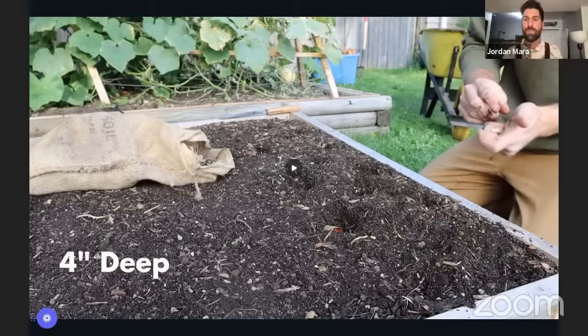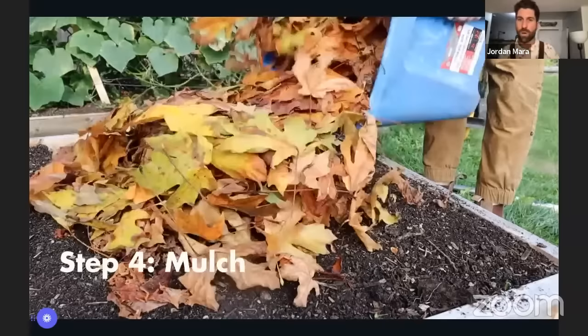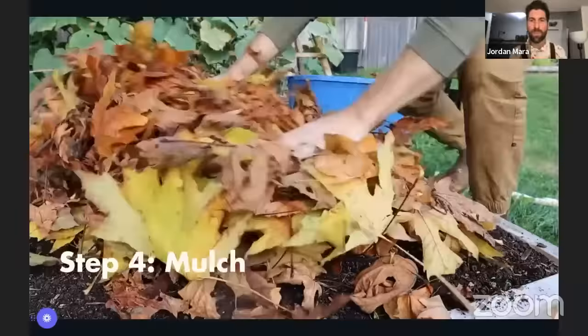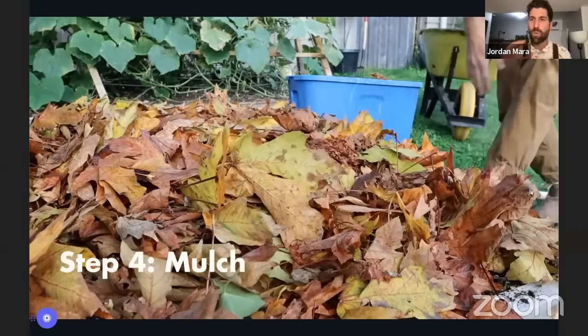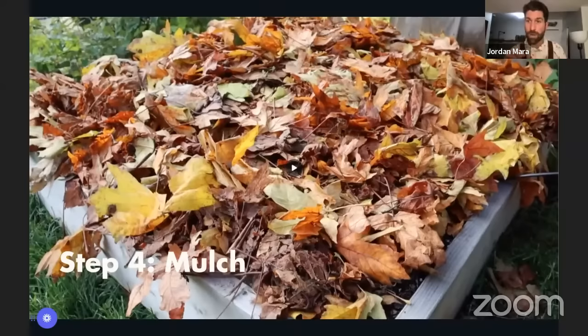The last thing we do on October 15th — before we kick back knowing our babies have everything they need to thrive — is put down a leaf mulch. Rake up a whole bunch of leaves and put down two to four inches of leaf mulch onto that bed, spreading them out to completely cover it. This adds insulation to give the garlic the highest likelihood of surviving through the winter, and keeps it a little warmer for those microbes to continue breaking down the compost.